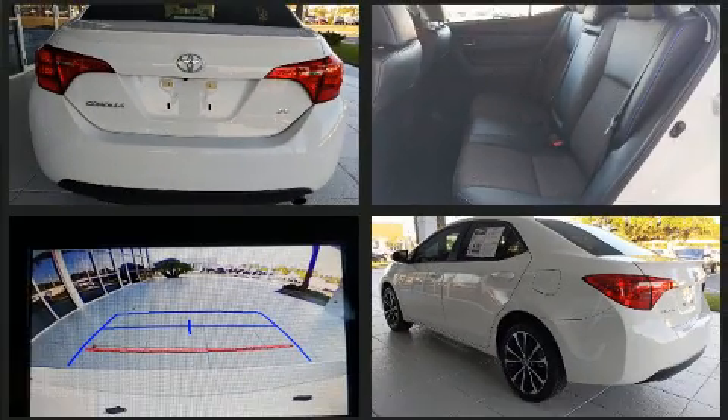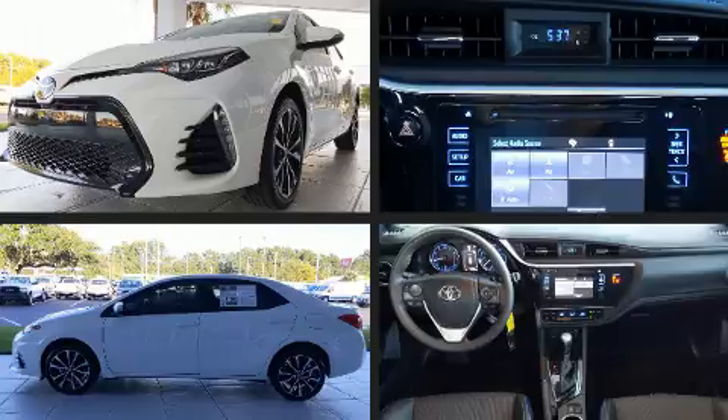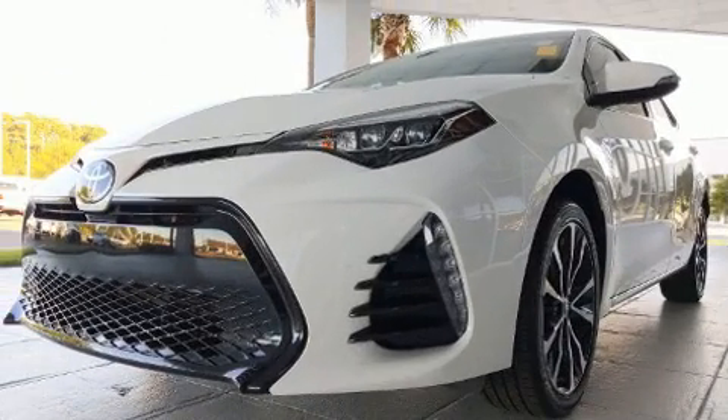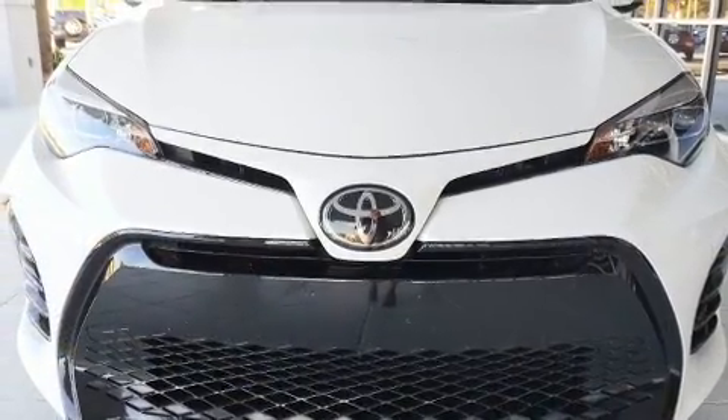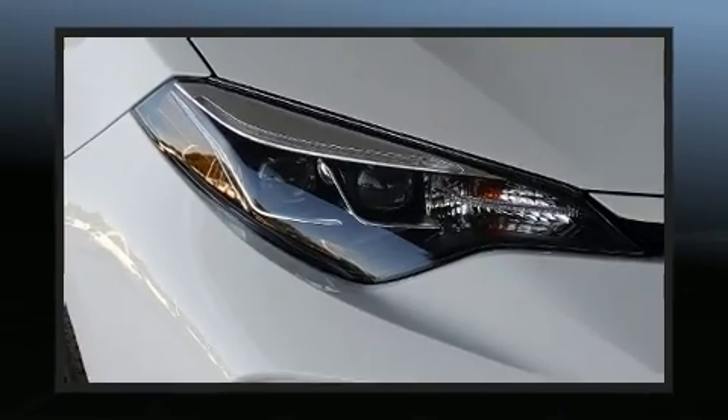Toyota prioritized practicality, efficiency and style by including a tachometer, variably intermittent wipers, a leather steering wheel, an outside temperature display, heated door mirrors and much more. Premium sound drives six speakers, providing you and your passengers a sensational audio experience.